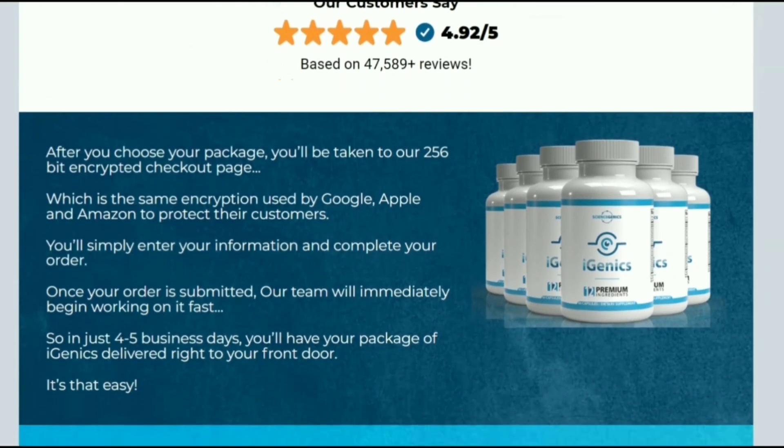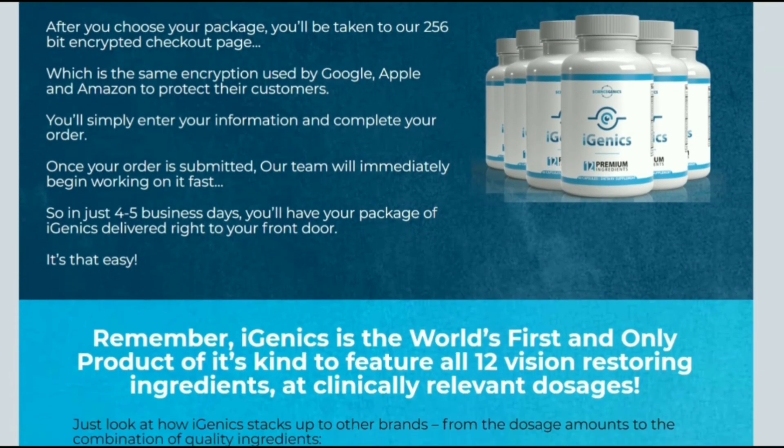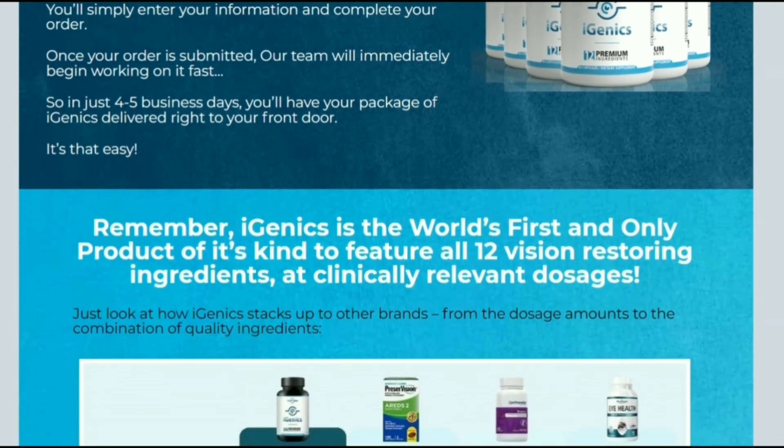Igenyx ingredients are natural and pure. You can be sure that they do not contain dangerous stimulants or toxins.